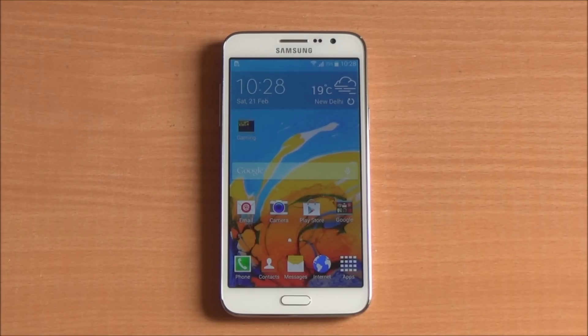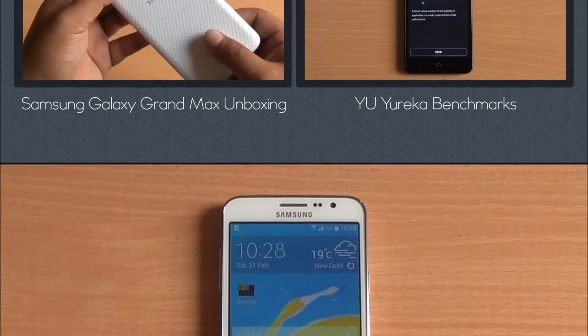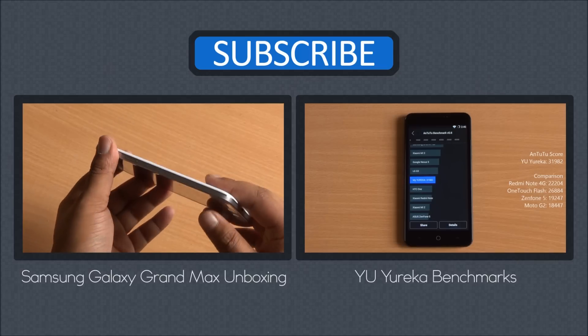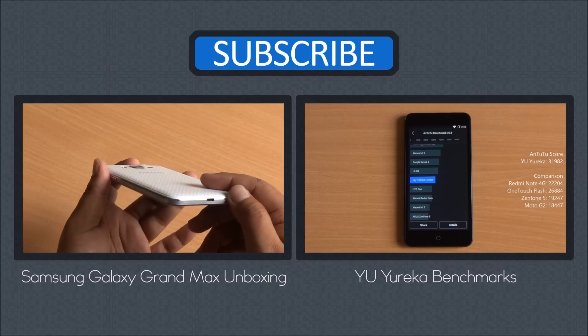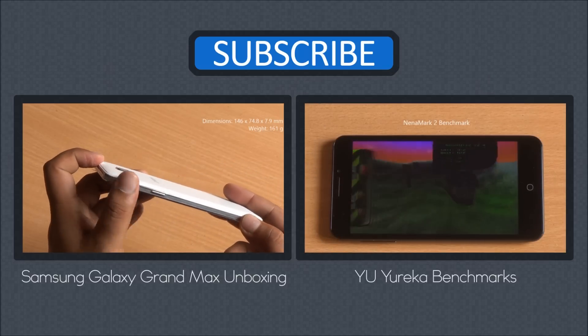Well folks, that was the benchmarks of the Samsung Galaxy Grand Max. It's definitely overpriced at Rs. 16,000 — you can get the Micromax Yu Yureka for about Rs. 9,000, which actually performs much better in terms of overall synthetic benchmarks. We'll be back with more on the Samsung Galaxy Grand Max; till then you can watch its unboxing as well as the benchmarks of the Micromax Yu Yureka. Don't forget to subscribe, like and share — any questions, hit us in the comment section. Thanks for watching and have a great day.